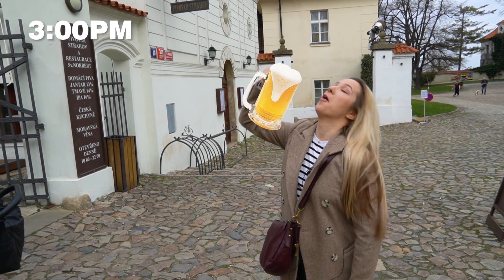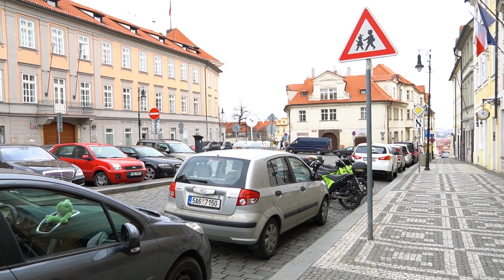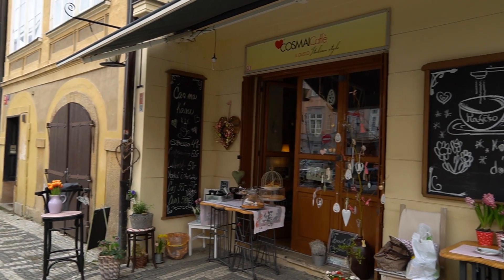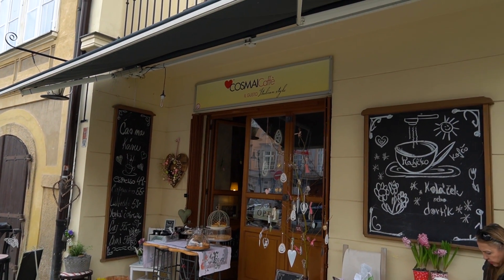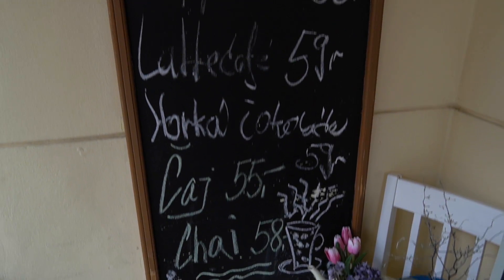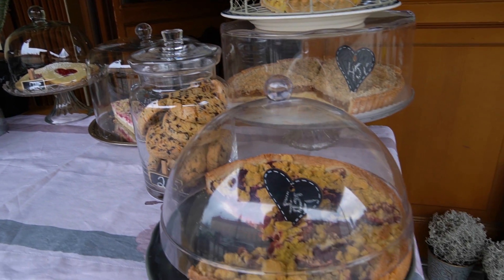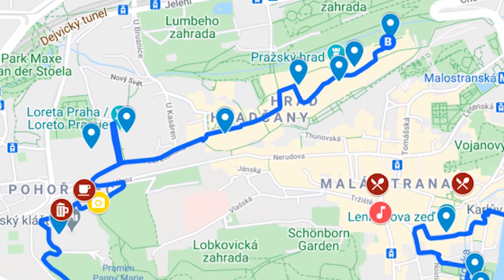At Strahov Monastery you can enjoy a beautiful view of Prague and taste beer from its microbrewery. Or if you prefer coffee, right next to the monastery is a beautiful café — we go here even when we're not at work. Good coffee, tasty cakes.